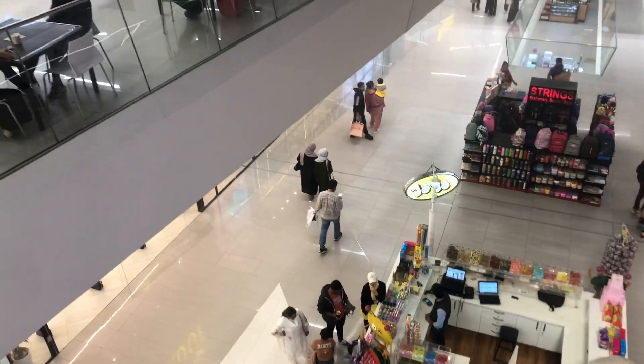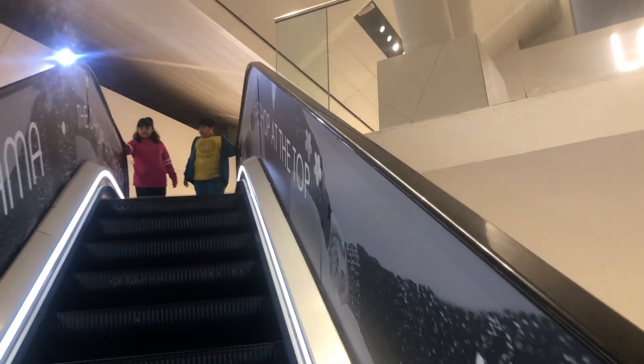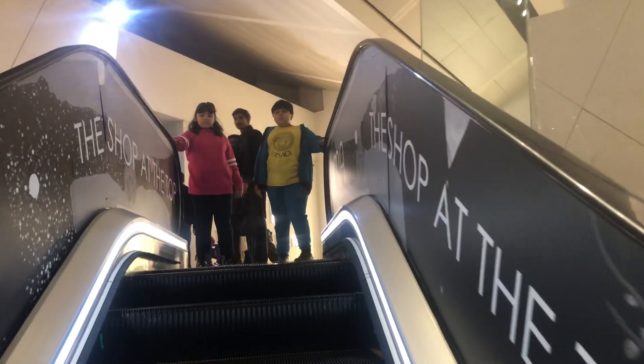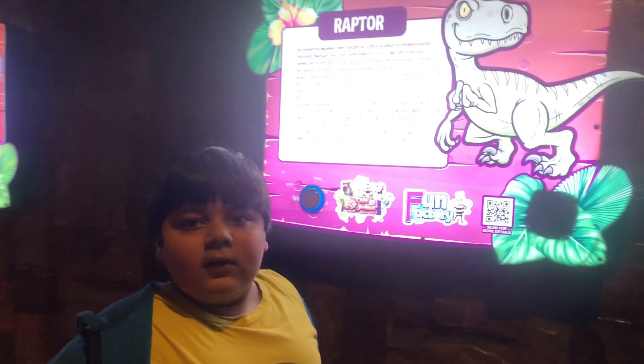Now we're on the top roof, and we see a lot of things right here because of this fun factory. This place is kind of cool. I know this place, I've been here a long time, and we have some animals. The raptor — I made a pose for it.